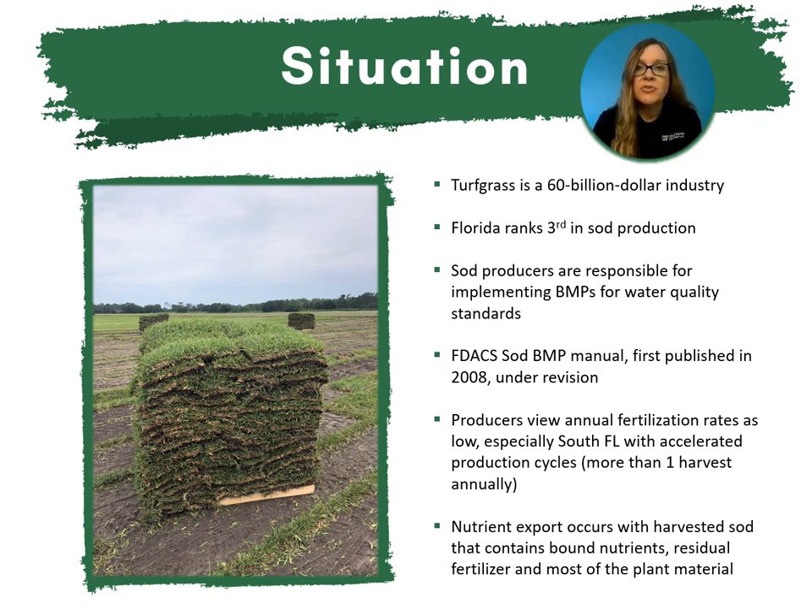Florida sod producers view annual recommended fertilization rates as too low. That's especially true in South Florida where growing conditions allow for accelerated production cycles, meaning that they have more than one harvest annually. Additionally, nutrient export occurs with harvested sod because the attached soil containing bound nutrients and residual fertilizers, along with most of the plant, exit the farm upon harvest. This scenario is pretty different from other agricultural commodities where only fruit, grain, and biomass are removed during harvest.